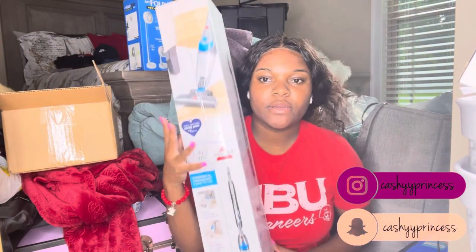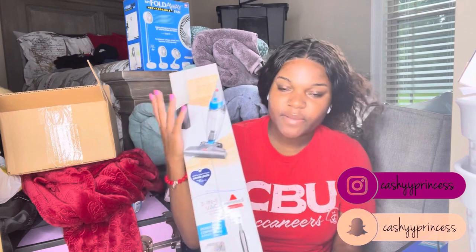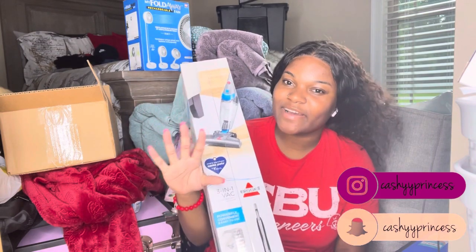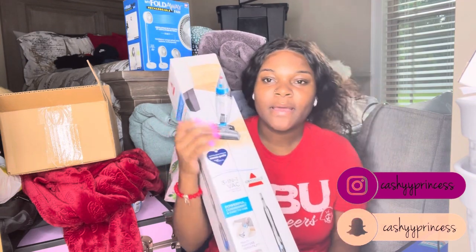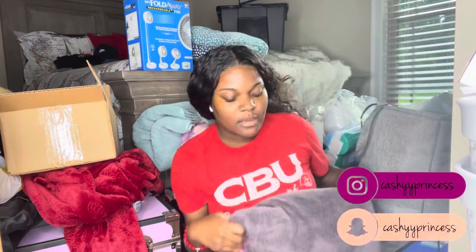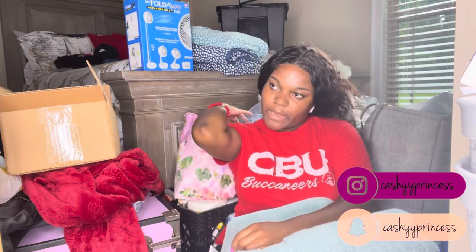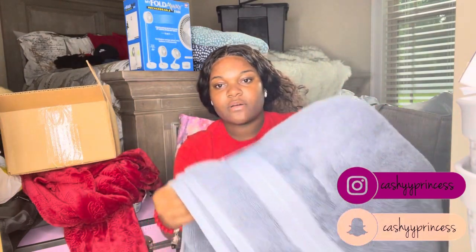Next item is a vacuum cleaner — shout out to everyone from the trunk party. This will come in handy because the dorms have carpet. Speaking of which, here are some of my big towels from Costco — thanks to my mom's job for always coming through. I'm not picky about big towels, but I prefer my smaller ones to be white since I use them to wash my face.